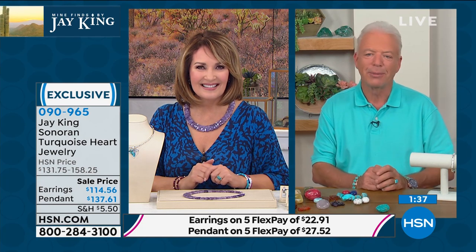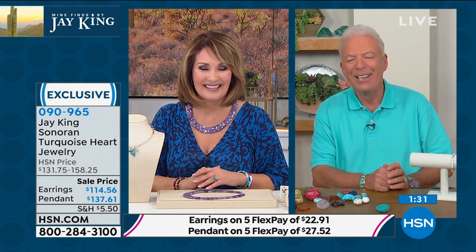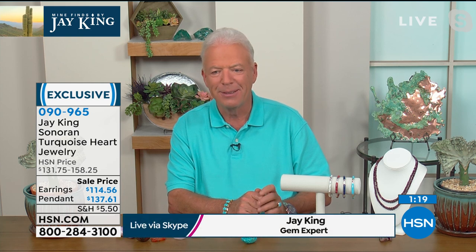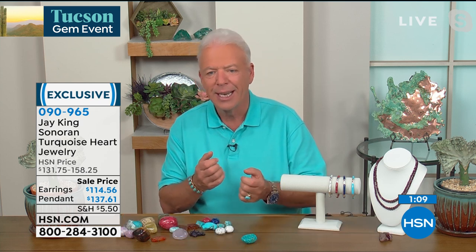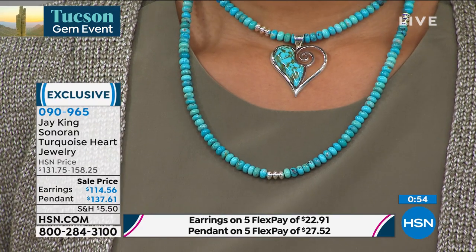I consider myself a turquoise aficionado. We play with each other constantly to see who can name the turquoise — like name that tune. I'm pretty good, but every now and then I get fooled, though very rarely. Every turquoise, if you're around it like I am, every particular mine has certain characteristics. Even though they're subtle, you can pick them up. The Sonoran material is probably one of the more unique turquoise mine finds I've ever had the pleasure of working with in my entire career.